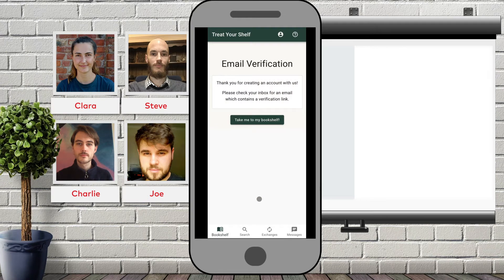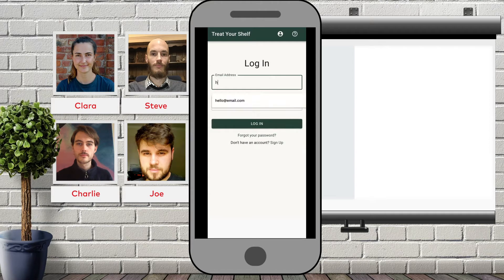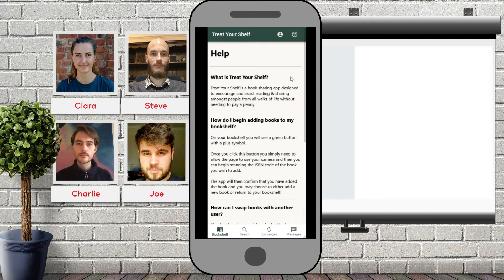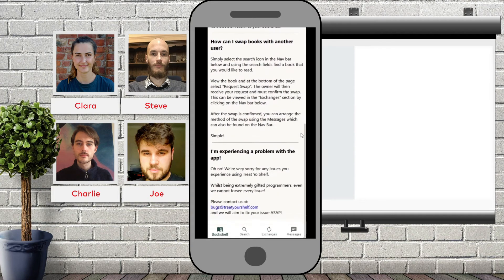Then you simply need to check your inbox to verify your email. Alternatively, if you already have an account, you can choose to log in and you'll be redirected to your bookshelf. In case you aren't initially sure how to use the app, you can click on the question mark icon at the top to be taken to our help page. This will provide you with an FAQ that contains some easy instructions to follow.